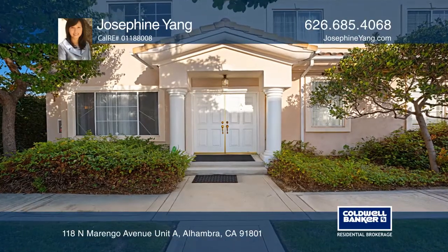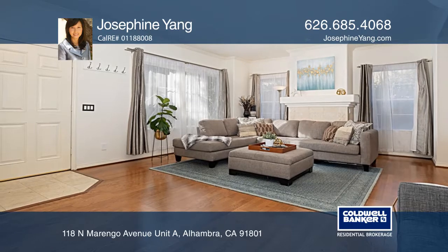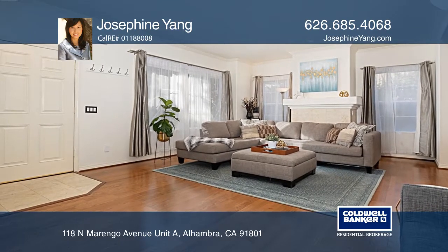Elegantly built in 2000, this lovely end-unit townhome features three bedrooms, two and one-half baths, plus a den.